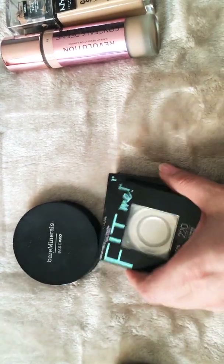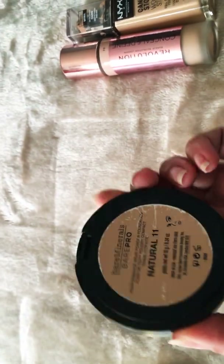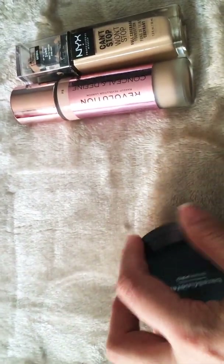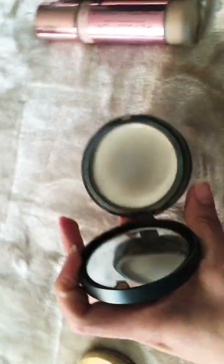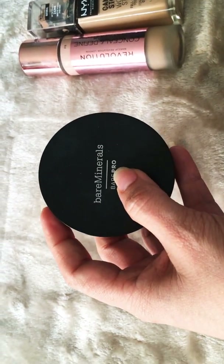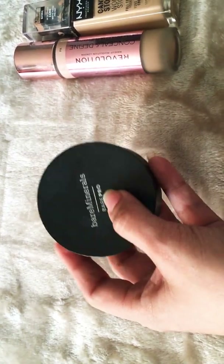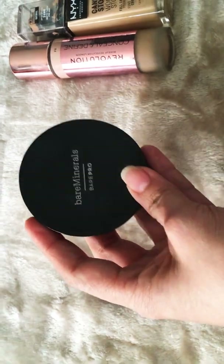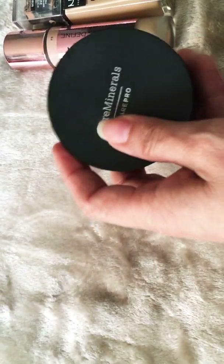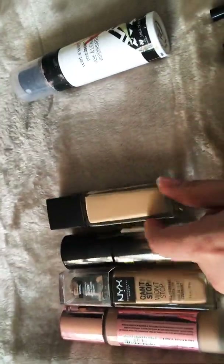I also got the BareMinerals BarePro in Natural 11. I liked it and it's good, but it's more pricey. I used it all and liked it. I might try it again, but since my daughters tend to take my makeup, most likely I'll just repurchase the Maybelline Fit Me.